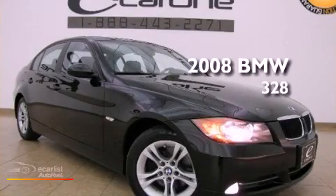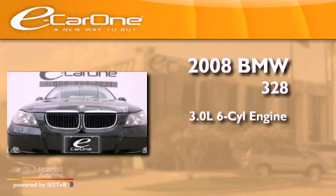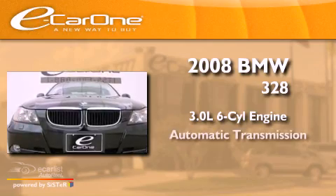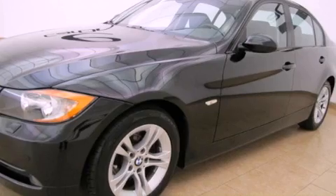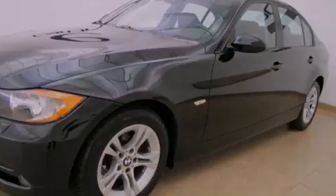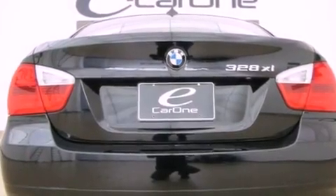This is a 2008 BMW 328. It has a 3.0-liter six-cylinder engine and an automatic transmission. Its top features include a multi-link rear suspension, a glass moonroof, heated front seats, a low tire pressure indicator, alloy wheels, and much more.